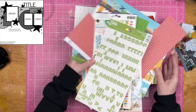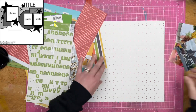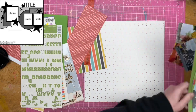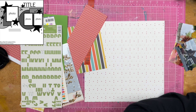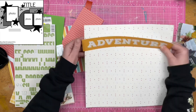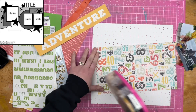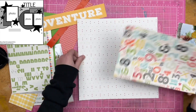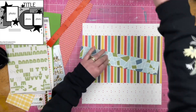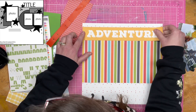I do have a good old pile of supplies right here, and I am starting with this background paper — it's got some dots and lines on it. It is an Echo Park paper from a travel line, just like this paper over here. I think it might be the same collection. I decided I'm going to use this big old word right here as my title. The sketch calls for a large title at the top of the page, and I just made mine extra large. I'm a fan of this striped paper as well, so I'm going to make sure to use this.